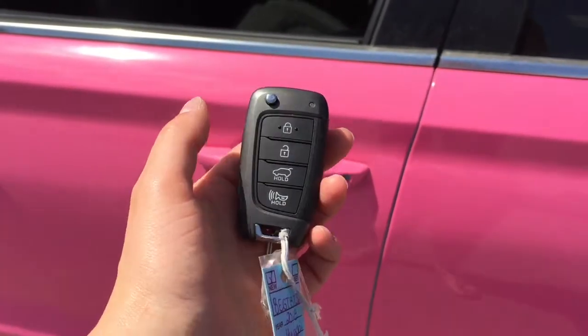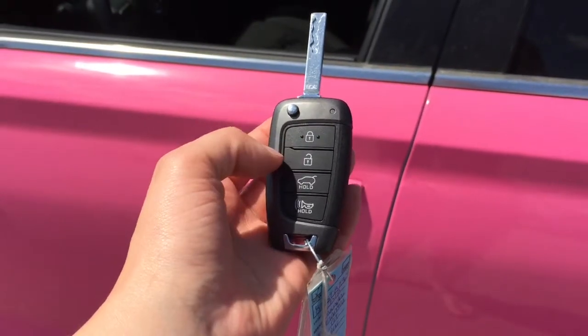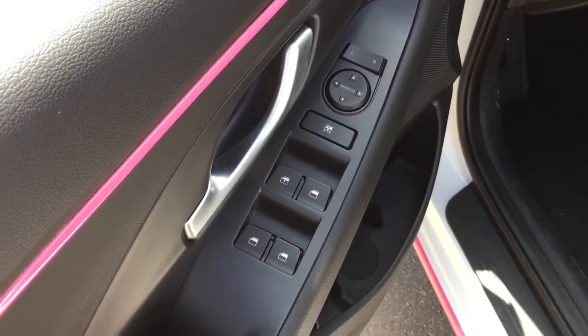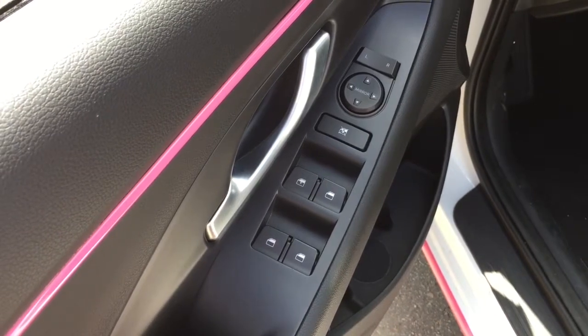The 2018 Elantra GTs come with a flip key and key fob that you can lock and unlock the vehicle with. You are able to also use the panic button. Having a look at the driver's side door panel, you see that it does have power windows and mirrors.